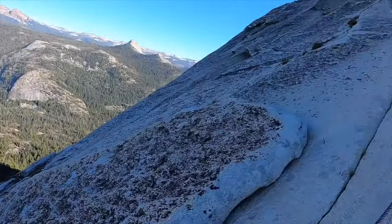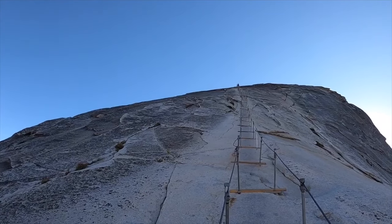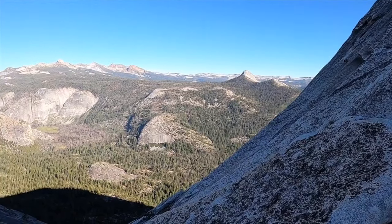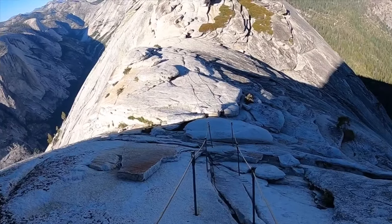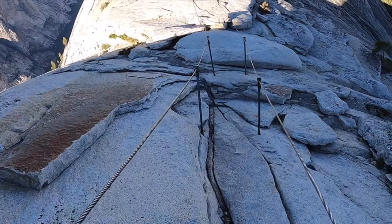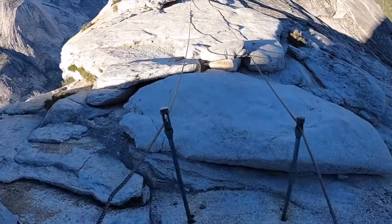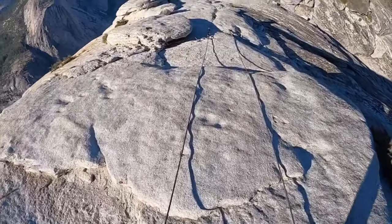Eventually you'll come down, enjoy the last views from the cable section, and come down to the end of the cables. From here you're basically going back down the way you came until you get to the junction at that pit toilet. From there you're going to take the John Muir Trail down, which adds about a mile and a half onto the hike, but it's definitely much easier on the knees. You're going to be tired — you'll want something that's not going to be risky in terms of slips and falls after 15 or 16 miles.